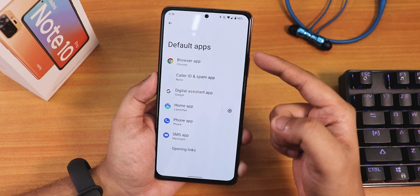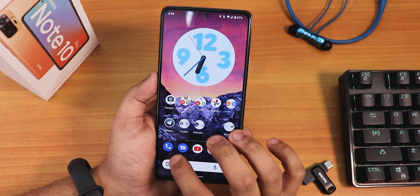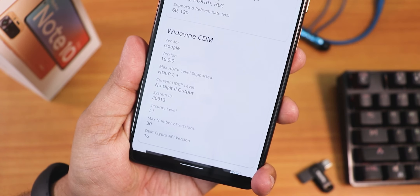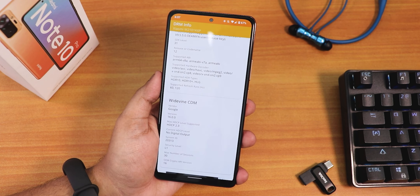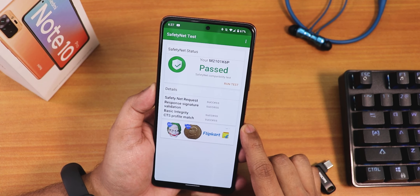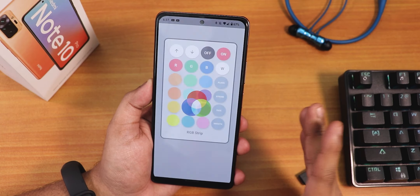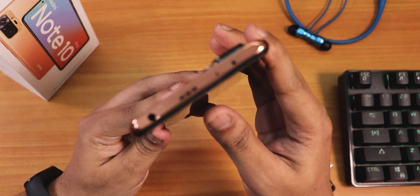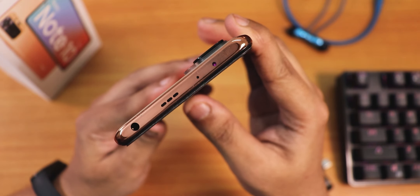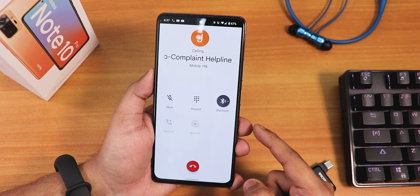DRM info shows Widevine L1 right out of the box, so you can stream Netflix or Amazon Prime in 1080p on this ROM. SafetyNet also passes out of the box so banking apps work perfectly fine. The IR blaster is also working perfectly fine — no issues whatsoever with it.